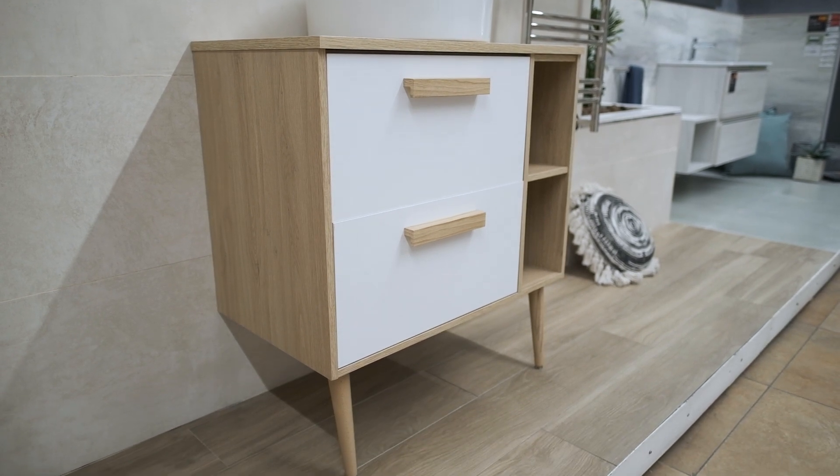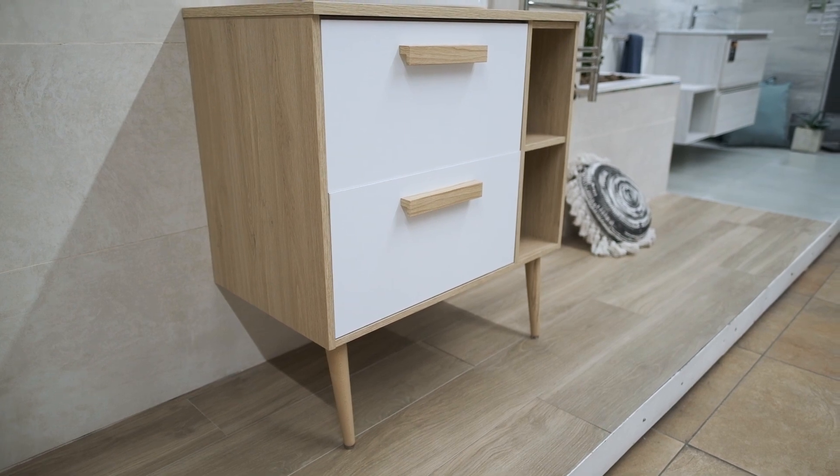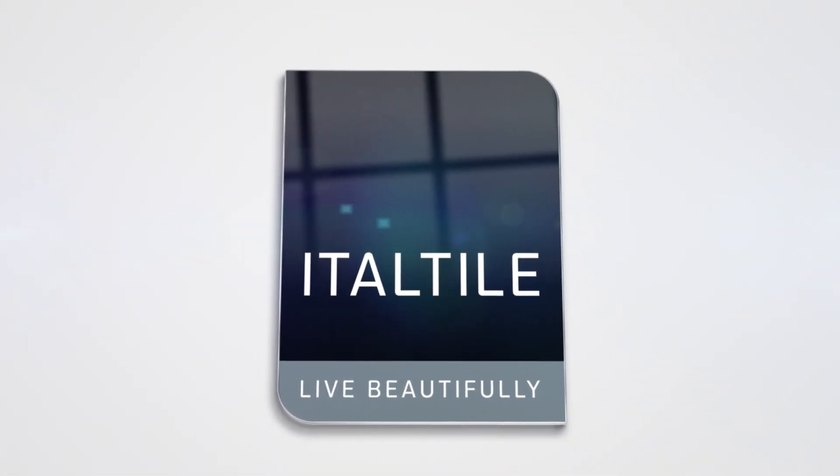With the ever-rising aesthetic of warmth, personality and wellness in bathroom spaces, expect to see a lot more wood looks in bathroom furniture, either flying solo or with a colourful paint finish. The Coachman 800 Vanity is a beautiful example of this dynamic, eclectic and nature-inspired aesthetic.